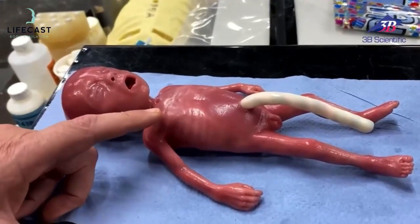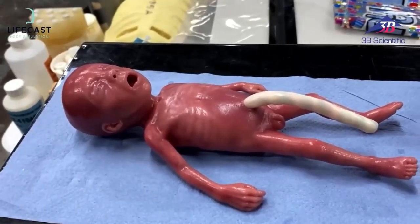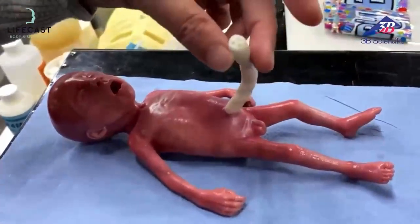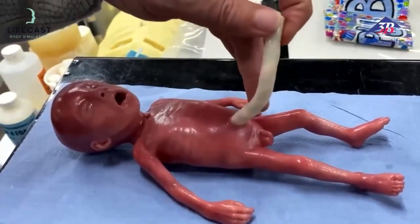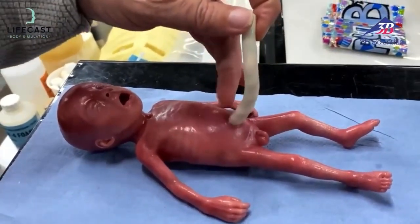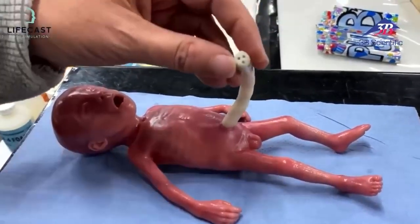We can also do needle decompression on the second intercostal space and the fifth intercostal space, and we can do chest drains. We've got a sump attaching to the cord, which allows us to pre-administer fluid for pullback or to administer drugs using the UVC.